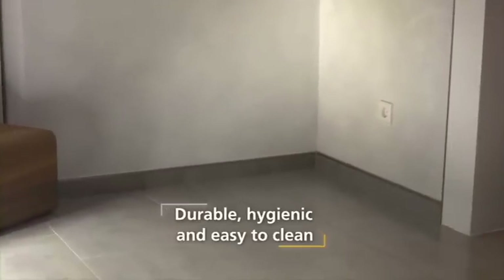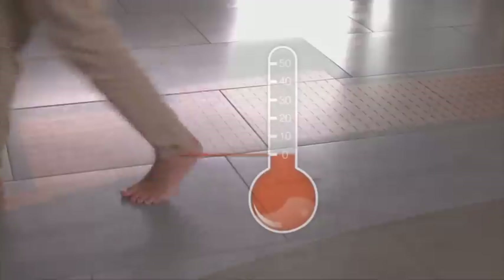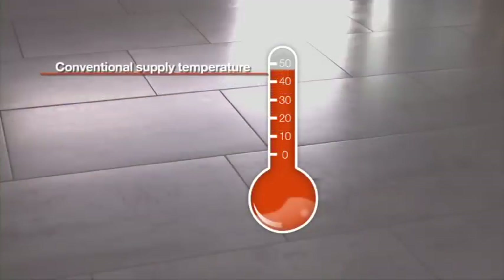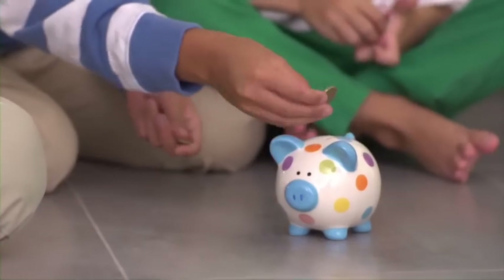Ceramic tiles and natural stone are cozy and warm, durable, hygienic and easy to care for. Sound insulation layers eliminate the problem of impact sound, and the low supply temperatures not only are good for the environment, but also for your wallet.